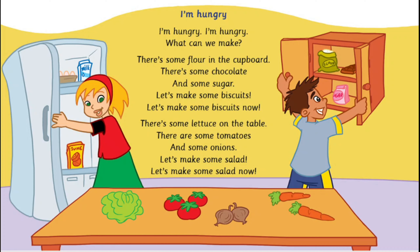I'm hungry. What can we make? There's some flour in the cupboard. There's some chocolate and some sugar. Let's make some biscuits. Let's make some biscuits now.